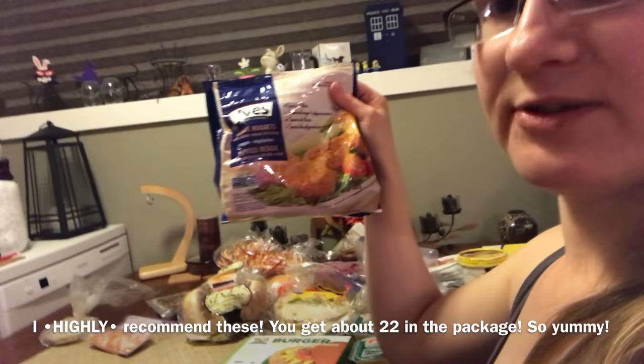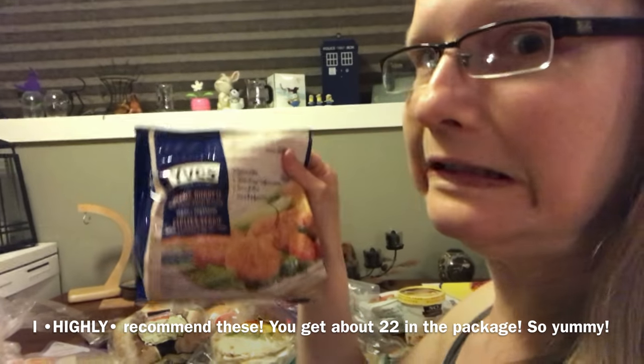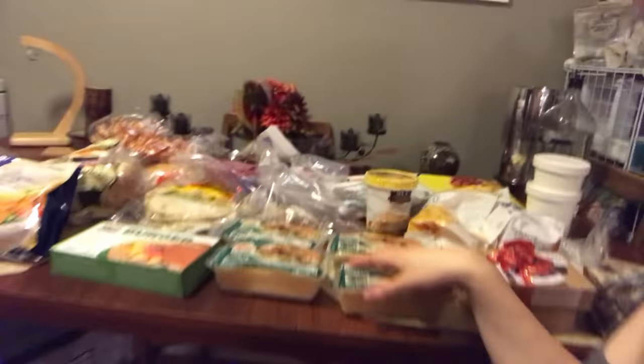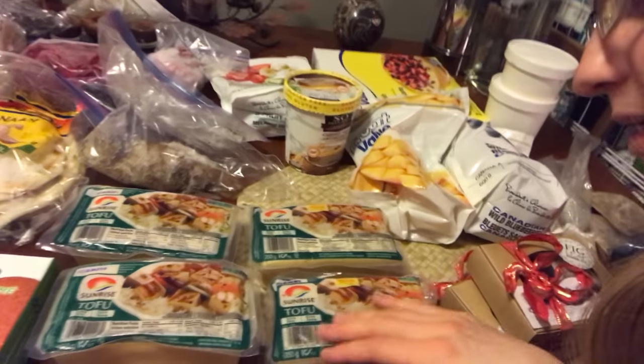These are some veggie nuggets — I haven't tried these yet but I'm really excited to try them; I keep thinking about them all week actually. And then we have like four blocks of tofu. This is the kind we usually always get.